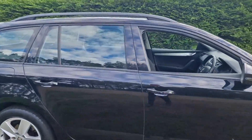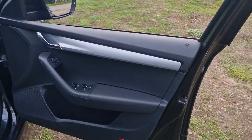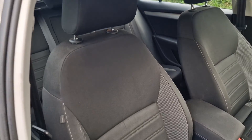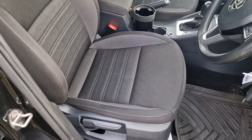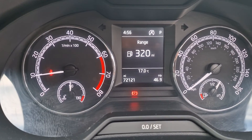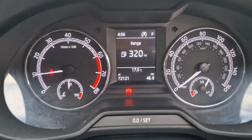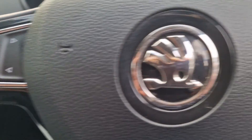I'll just show you inside the car. It's all in nice condition there. 72,121 miles on the clock. And there's a bit of fuel in there for you as well.